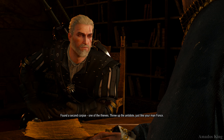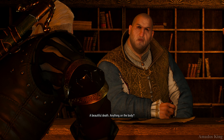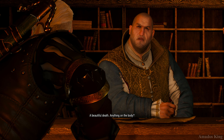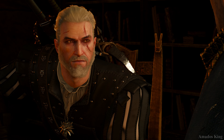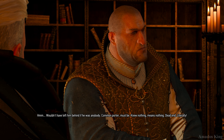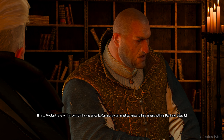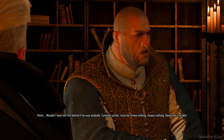Found a second corpse, one of the thieves. Threw up the antidote just like your man Fonts. A beautiful death. Anything on the body? Not much. Empty vial. Wouldn't have left him behind if he was anybody. Common porter, must be. Knew nothing, means nothing. Dead end. Literally.